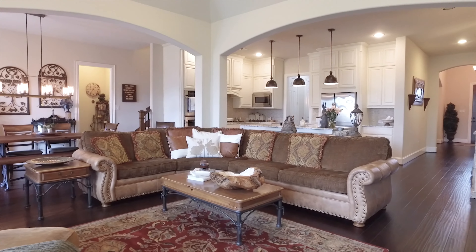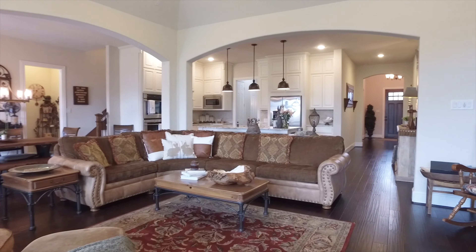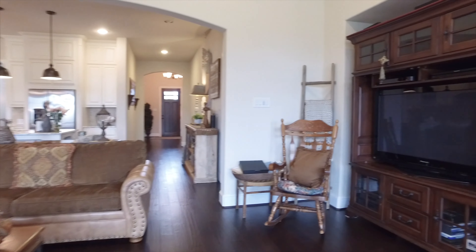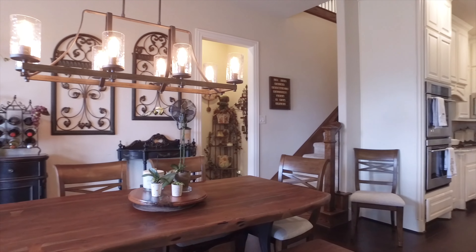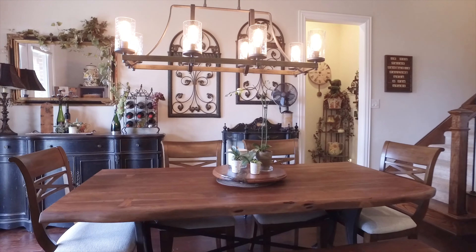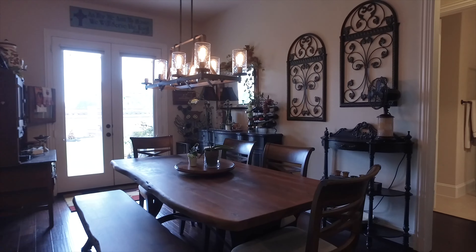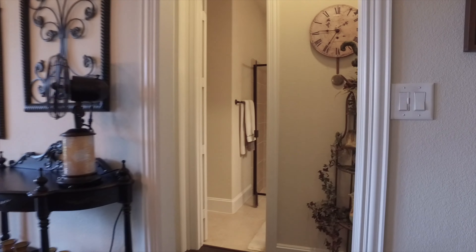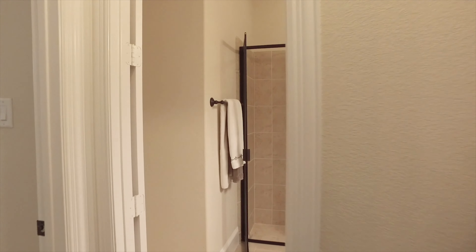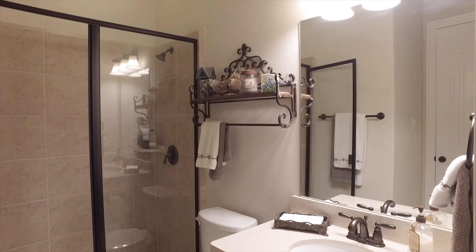This incredible home has a well-appointed executive study with wood-beam ceilings, gorgeous wood flooring, and a custom built-in shelf, finishing the room off with double glass French doors — a great place to work from home. Across the way, there's a beautiful dining room and a butler's pantry leading you into a gorgeous island kitchen. There's crown moldings and it's such an impressive entryway.